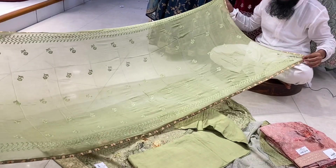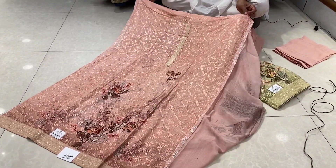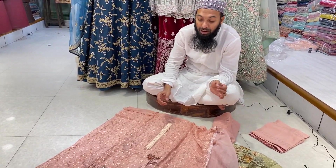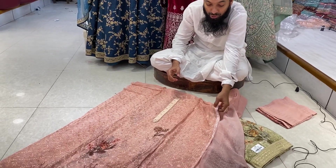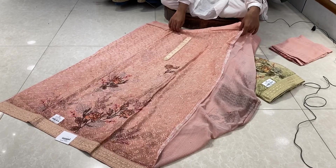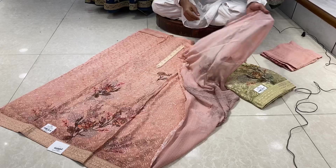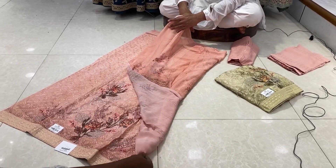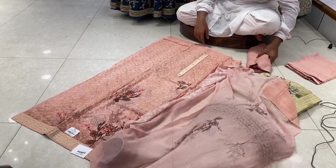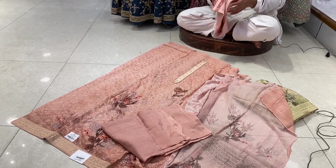This is a full dupatta. This is a chiffon — chiffon georgette. This is a 3-piece, a limited collection. Just in the middle it is a full-body base, and here is a sequencer, and there is skin. The color is a lower color, and this is a flower print. And this is a slip — beautiful. This is a 3-piece with gloss of silk, shalwar cap, and chiffon.